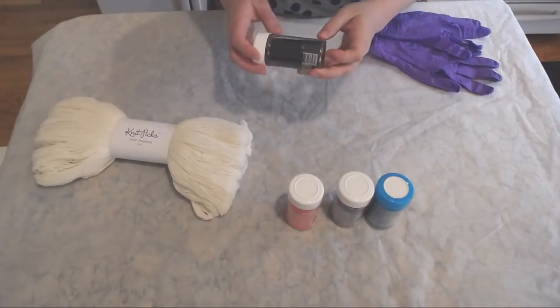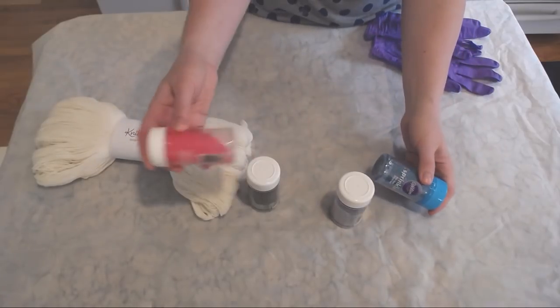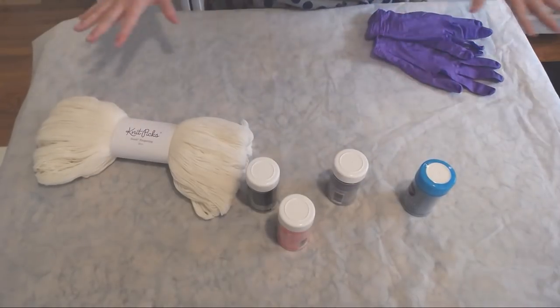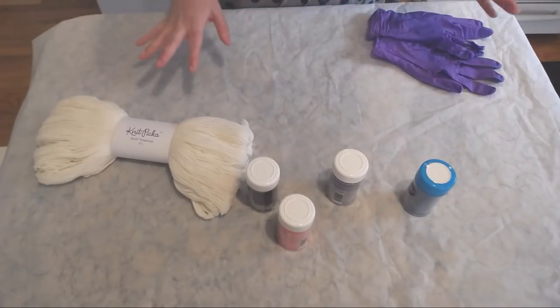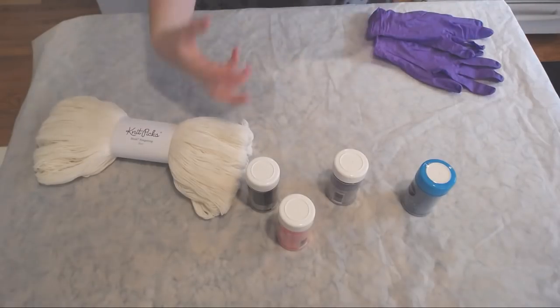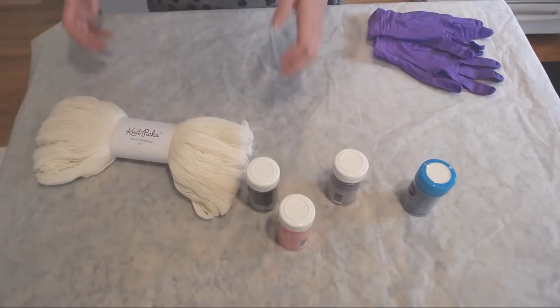My plan is to do a little bit of black all over, mostly blue on one skein, mostly pink on the other, and maybe mostly purple in the middle. With a lot of things like hand painting, I like to have a rough sketch of what I want to do and then sort of let the materials feel the way I'm going to proceed — which I know sounds a little silly, but that's sort of the way I do things.